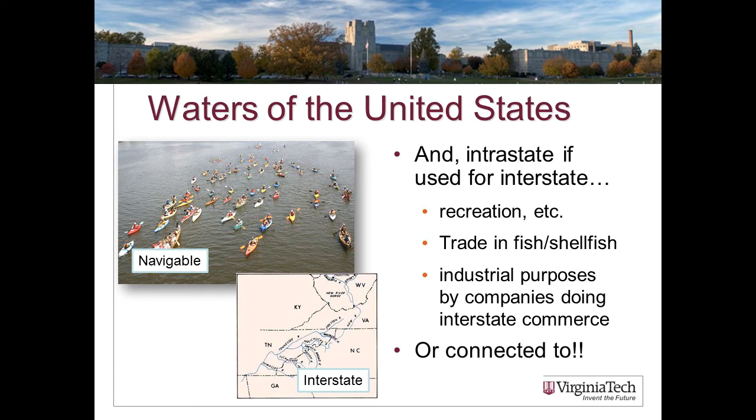The second key phrase is 'waters of the United States.' We don't have the right to discharge into waters of the United States, so what's the definition? First, is it navigable — can you put a boat in it? Second, does it cross state lines? Also, intrastate waters entirely within one state are considered waters of the United States if they are used by interstate travelers, if they are a source of fish or shellfish sold interstate, or if they are used for industrial purposes by companies engaged in interstate commerce.